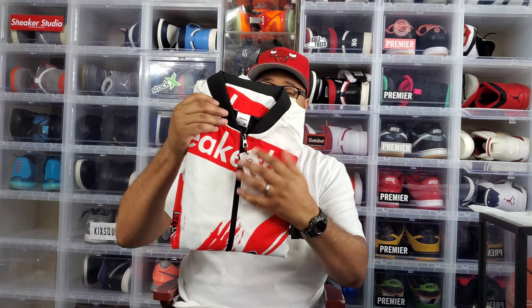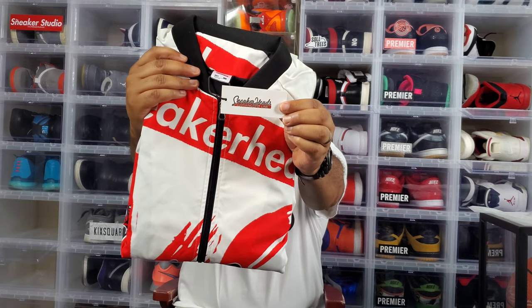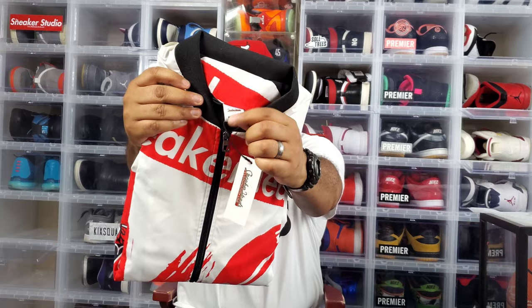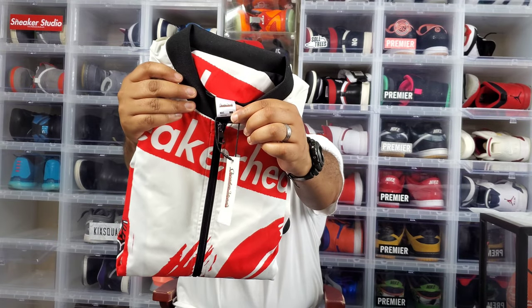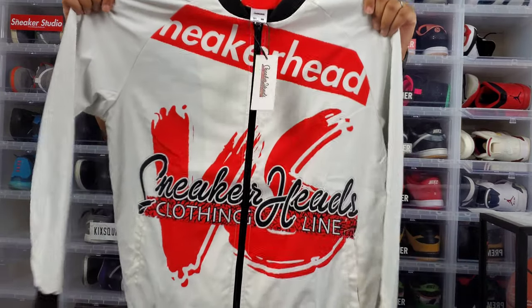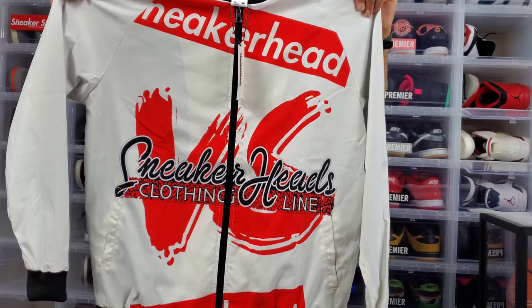Let's go ahead and open it up. First things first, you have the tag here — Sneakerheads Clothing Line on the tag, really dope, and on the size tag as well. Sneakerheads Clothing Line. Let's open it up — and bam, the Sneakerhead vs. Hypebeast Sneakerheads Clothing Line bomber jacket.